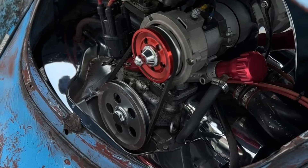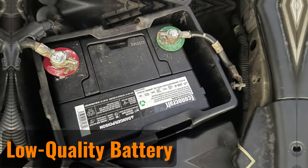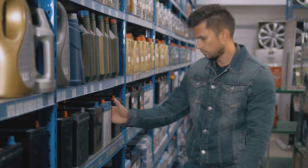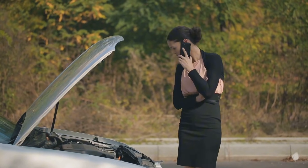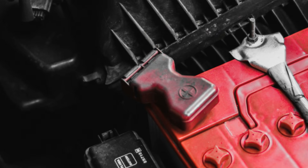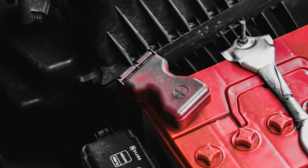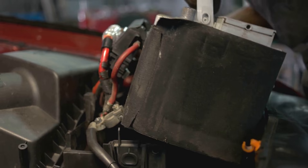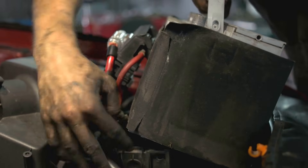Generally, alternators last for 80,000 miles or more. Low Quality Battery. Buying a new car battery can feel expensive, especially as prices keep rising. However, it's not a good idea to go for the cheapest option just to save money. A low quality battery usually doesn't last as long as one from a trusted brand. If your battery won't hold a charge, it might be because the quality isn't good enough. Investing in a reliable battery can save you trouble in the long run.